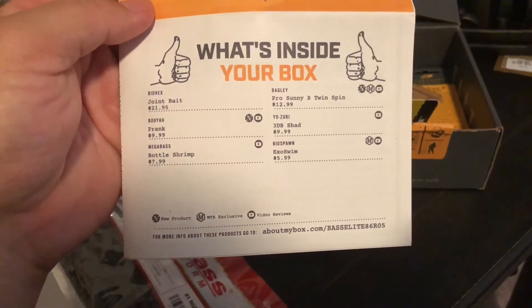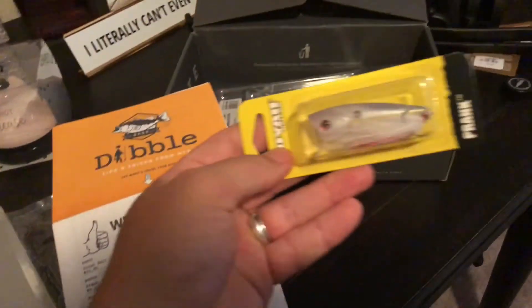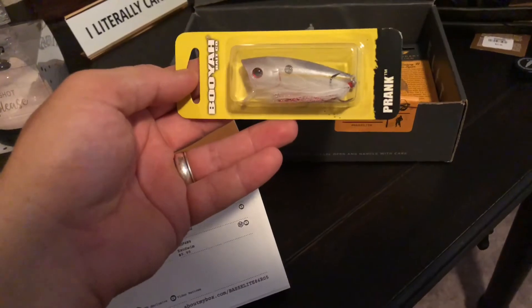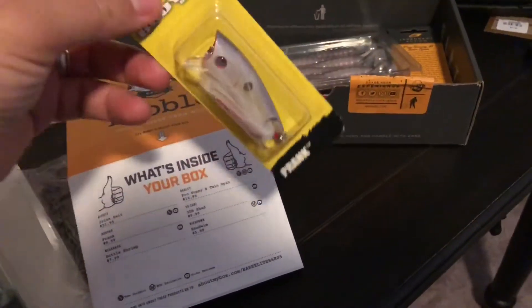So we got the Booyah Prank, a little popper here, shad colored — pretty sweet, a little popper action going on. $9.99 on that.